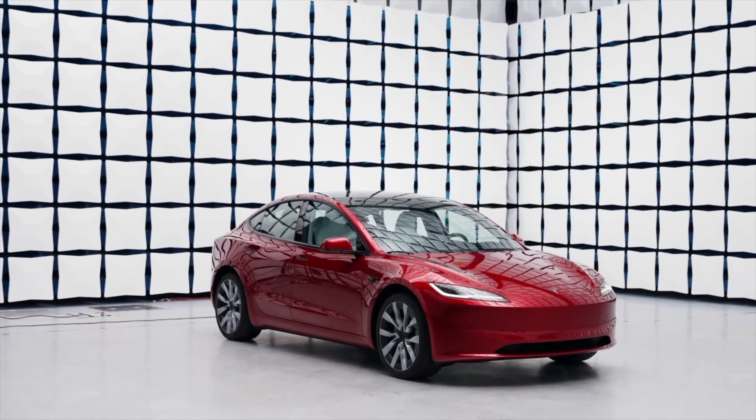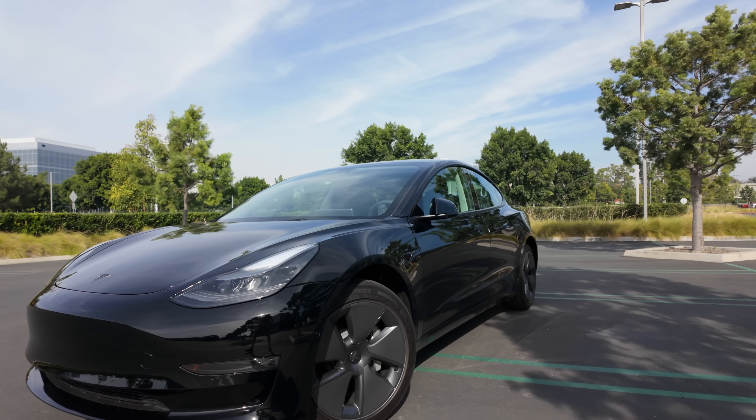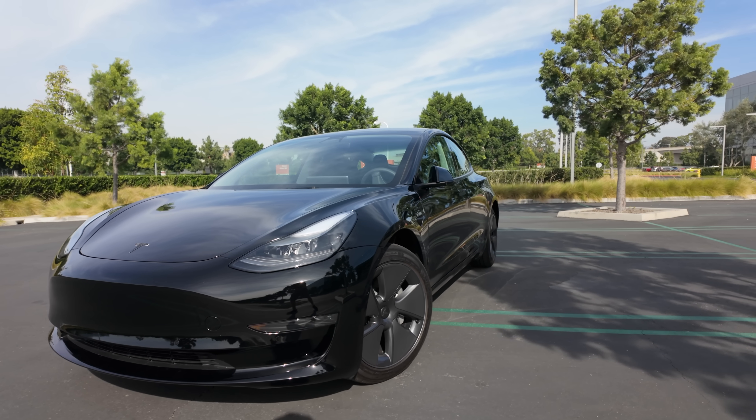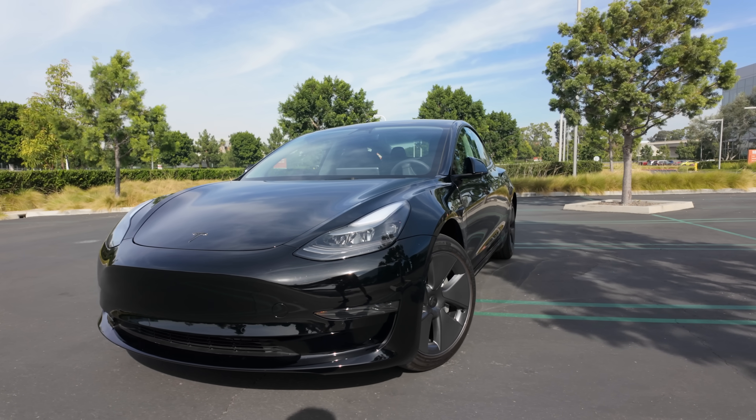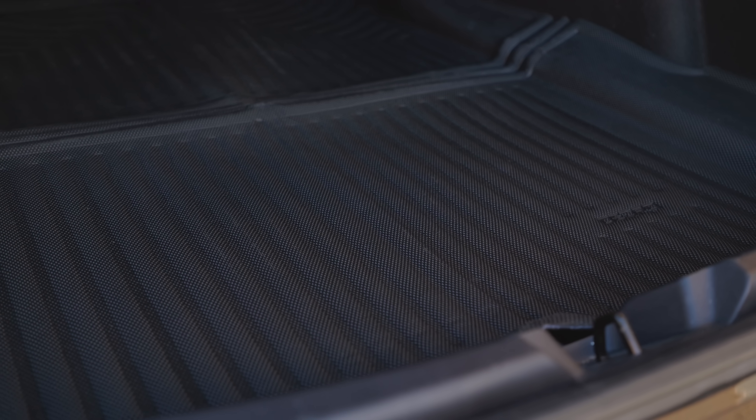As excited as I am for this all-new Model 3, I'm also super frustrated with Tesla because one of their best cars — the standard range rear-wheel drive Model 3 — does not come with floor mats. A car nearly $40,000 does not come with floor mats. And maybe it's better that way since what Tesla offers in their other vehicles aren't that great. You really want something that's going to be durable, protective, and look good in your Tesla. If you're looking for the best floor mats perfect for your Tesla, look no further because I've got some amazing ones made by Oedro.